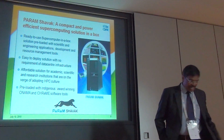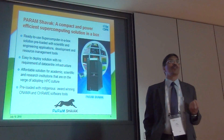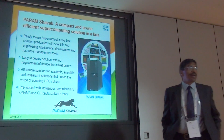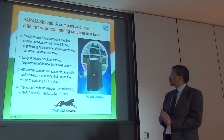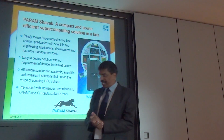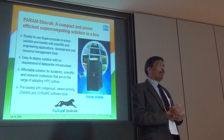Another exciting project is PARAM SHAVAK, which is a small supercomputer primarily intended for academic research and training. It's a supercomputer-in-a-box solution that doesn't require massive infrastructure in terms of air conditioning or civil works — an easy-to-deploy solution with no data center infrastructure required. It delivers close to 3 teraflops of supercomputing and can be configured with a Xeon board, Xeon Phi accelerators, or GPU-based accelerators.